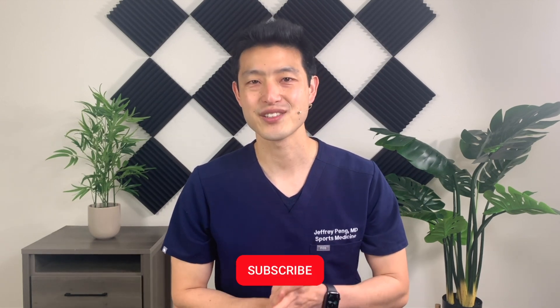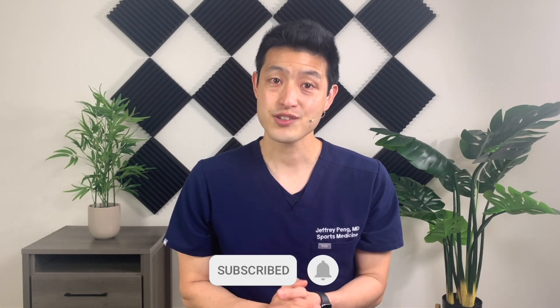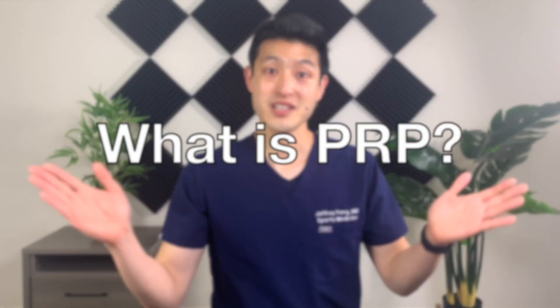If this is the first time you are watching one of my videos, my goal is to help each and every one of you live an active and healthy lifestyle. So if that's something you're interested in, please consider subscribing to my channel. So the first question that I get is: what is PRP?